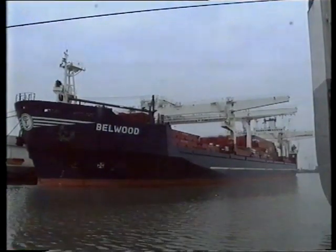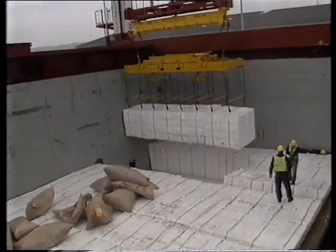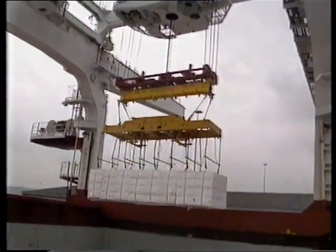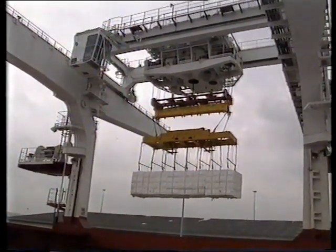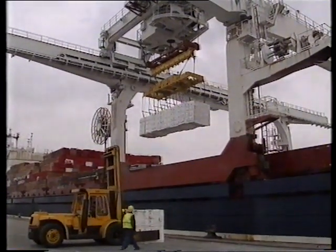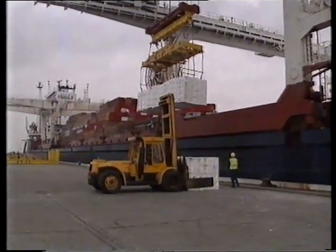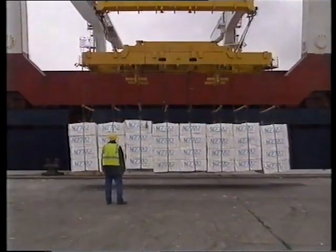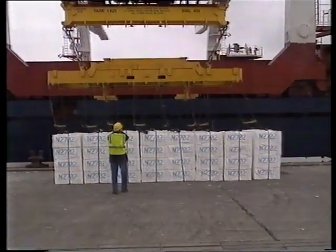This is a modern carrier ship which has arrived from Canada. It carries its own cranes which are built onto the ship. This modern crane unloads the cargo much more quickly and in bigger loads than the other one. It takes only 12 hours to unload 5,000 tonnes. A car weighs one tonne, and so that's the same weight as 5,000 cars.